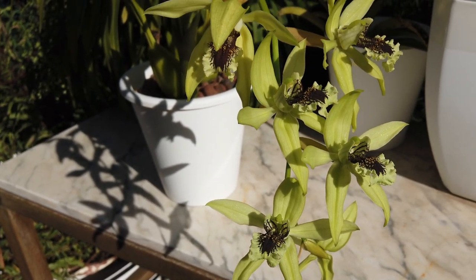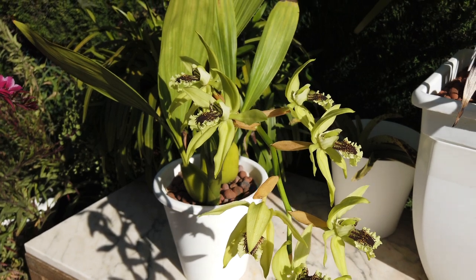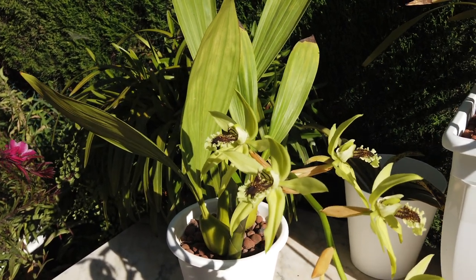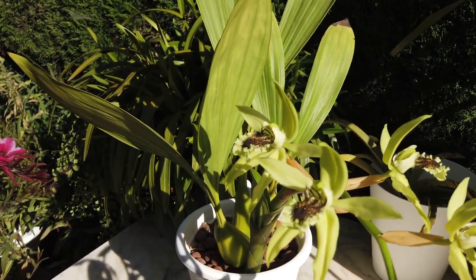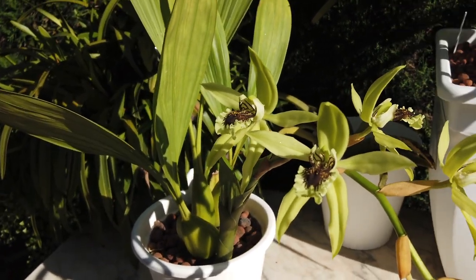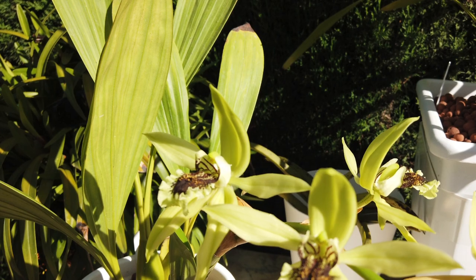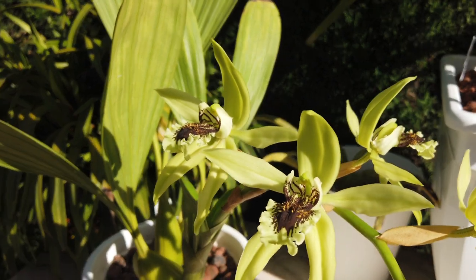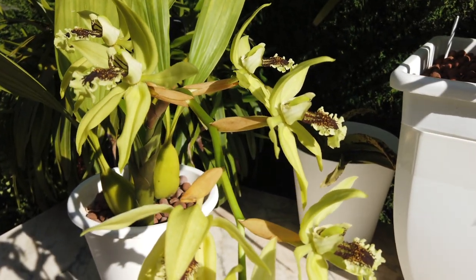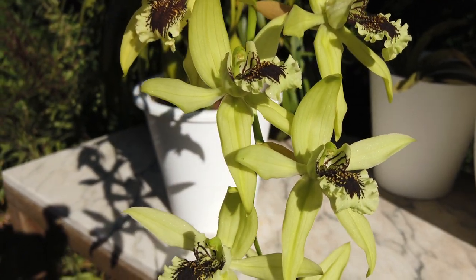Thank you everybody so very much for watching. Thank you for indulging me while I just talk about my Coelogyne pandorata — I really appreciate you spending time watching my video. If I haven't completely followed a thought process, please let me know in the comments below. The distraction is real. Thank you everyone, have a wonderful day. Bye.